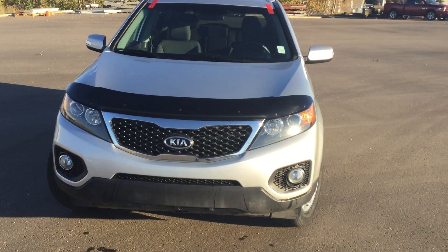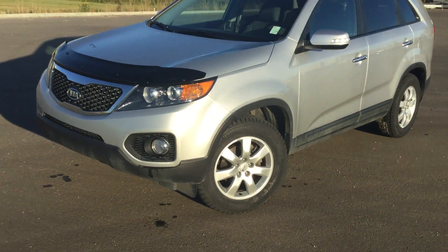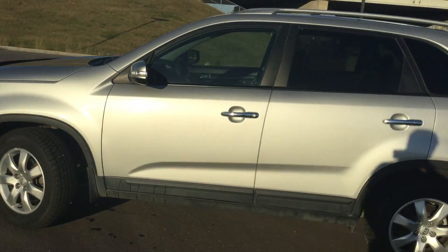Hi there Ujas, Chris Marshall here from River City Hyundai, here to show you the 2013 Kia Sorento that we have in stock for you. I'm just going to do a quick walk around the outside so you can see the condition of the vehicle.